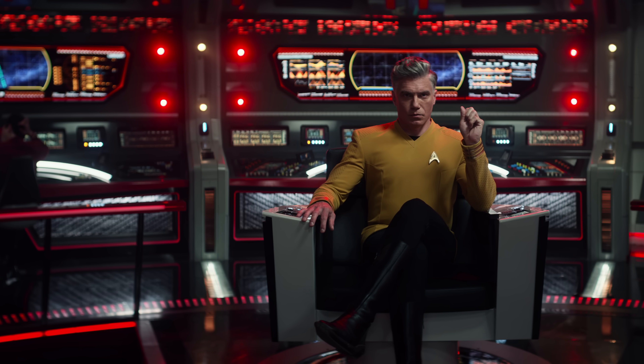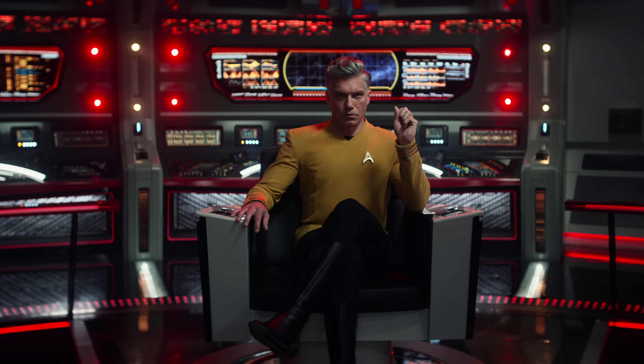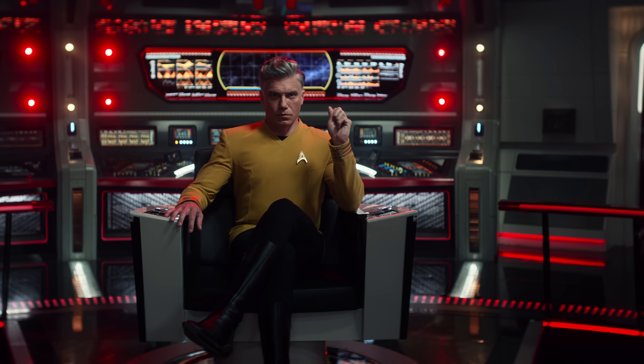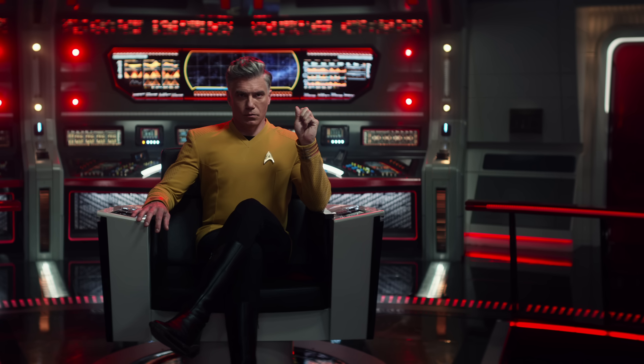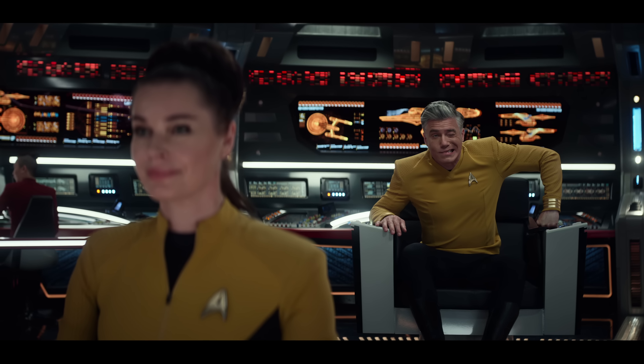Overall, I think they nailed the bridge. It's colorful, bright, and optimistic. It captures the original soul of the original bridge, but does it in a way that is more contemporary for a modern audience. It's a great combination, and personally, it's my favorite bridge of modern Trek.